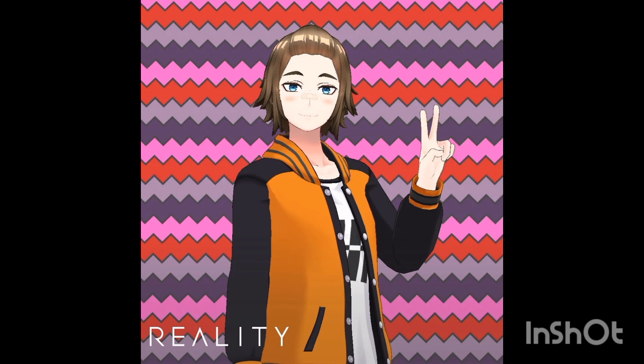What's poppin y'all, welcome back to another YouTube video! Today we're taking a look at some more anime news — specifically the new key visual for Dr. Stone Season 3 Part 2.